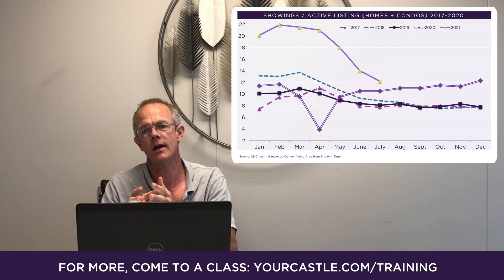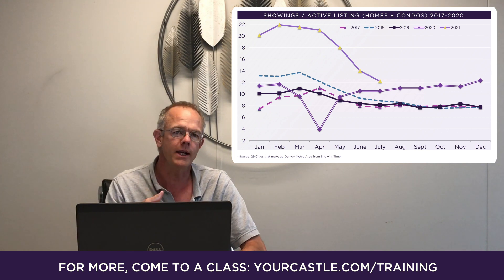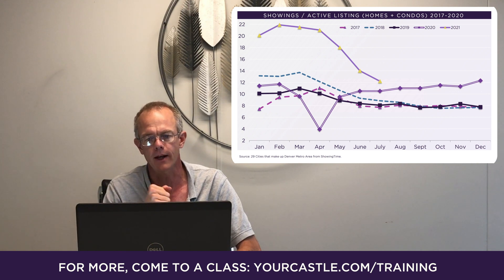When you put the home under contract, that's usually four to five, maybe six weeks, until they actually close on it. By looking at this, it gives us an early warning of what the fall closing activity is going to look like.